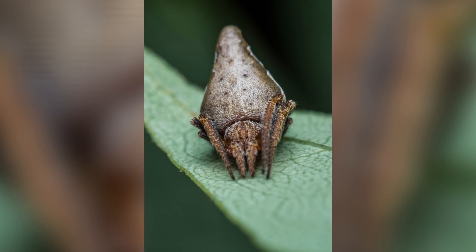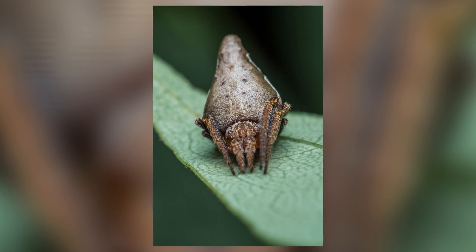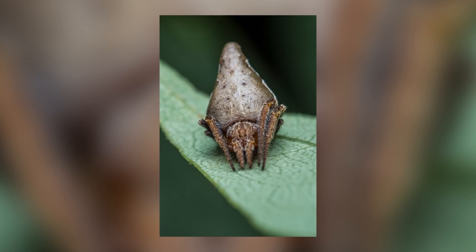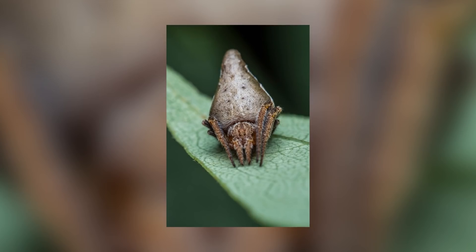These spiders are members of the family Araneidae, more commonly known as Orb Weaver Spiders. Orb Weavers get their name from the fact that they weave spiral orb-shaped webs; however, there are other families that also spin orb-shaped webs, so they aren't that special.